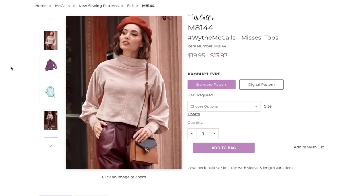Let's look at the pattern — cowl neck pullover knit top with sleeve and length variations. I'm obsessed with this kind of neckline. It's kind of like a funnel neck but also a little bit of a cowl. It reminds me a lot of the toaster sweater, but more elevated. This one feels a lot chiquer because of the drop shoulder and the way the sleeve is drafted. It just feels like a little bit extra pizzazz.